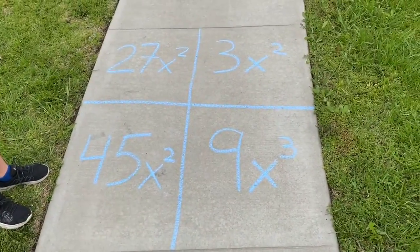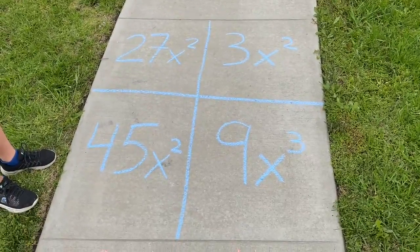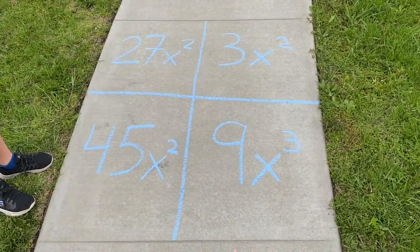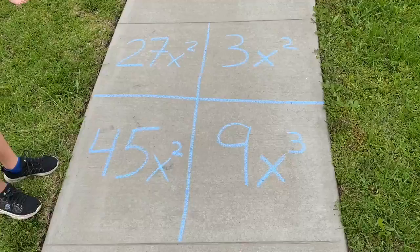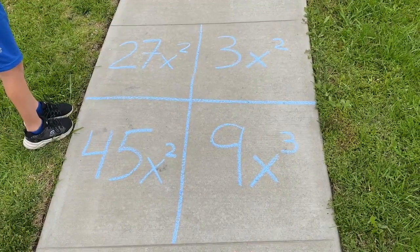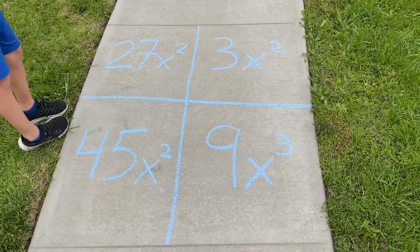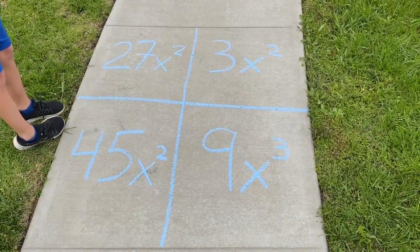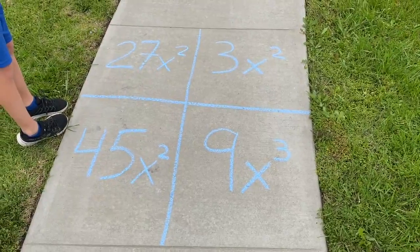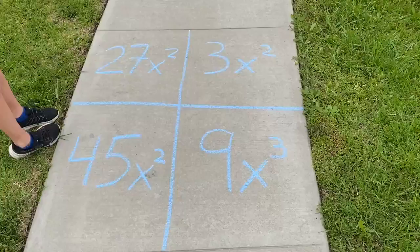That's why 9x³ maybe doesn't belong. And 45 doesn't belong because it's the only one countable by fives. Nine times three equals 27. Three and three times three is nine, and nine times three is 27 — that's really cool.